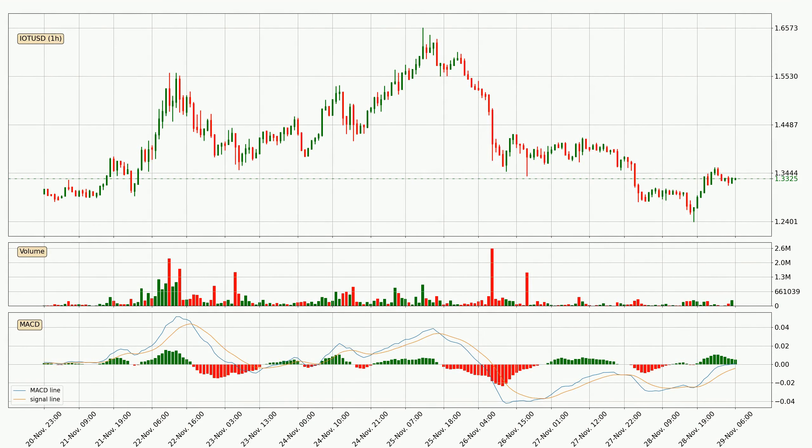Jumping to the hourly MACD, seeing as the MACD line is above the signal line, meaning that the trend is currently on the up. But according to the MACD histogram, we can see that the momentum is going down. Owing to this we can expect the price to remain stable, and you should wait and see if the MACD line will cross the signal line, which will be a downward trend.